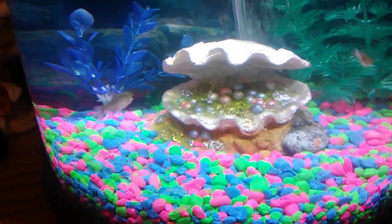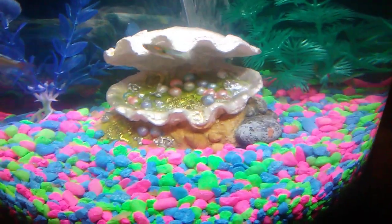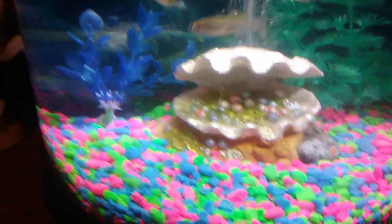Hey everybody, this is Nature Walksathon. Just doing another short video update on my tank, the very next day after getting a bubbler. I fed all the fish this morning and there's my bubbler and my little ornament of my clam.